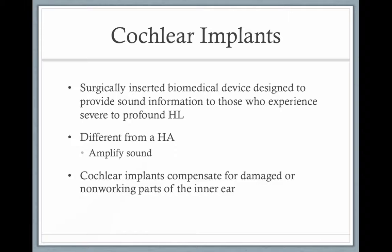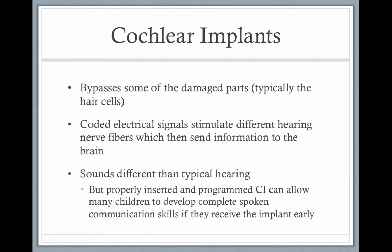Cochlear implants are different from hearing aids. Hearing aids amplify sound; cochlear implants are surgically inserted biomedical devices that provide sound information. They compensate for damage or non-working parts of the inner ear, basically skipping the cochlea. Most children with profound hearing loss have issues with their outer hair cells.